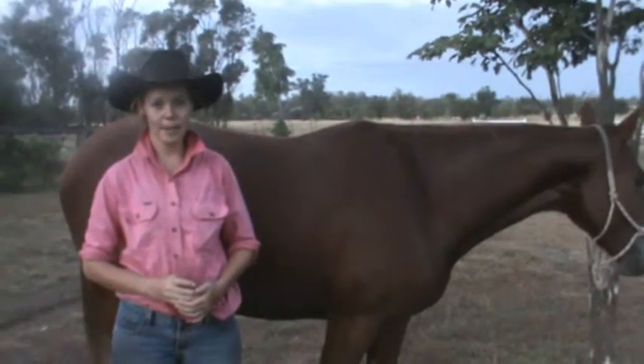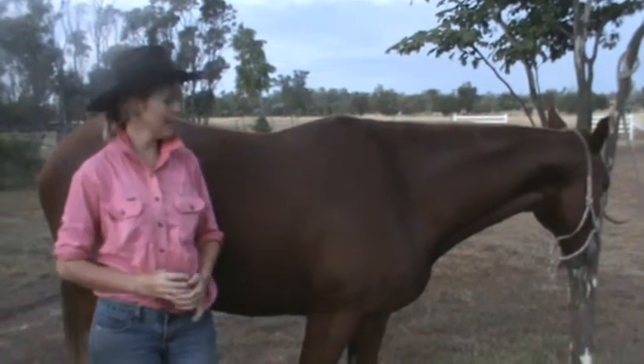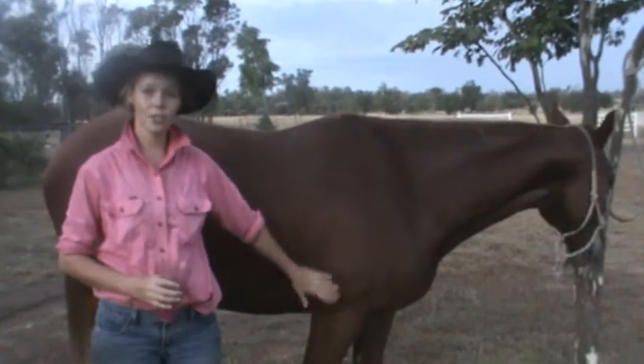To help me discuss the scientific paper 'Latherin: a surfactant protein of horse sweat and saliva,' I have enlisted the help of Sugarcane, a four-year-old stock horse mare.